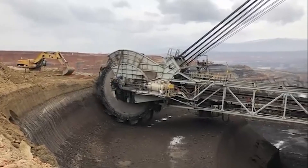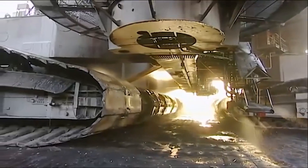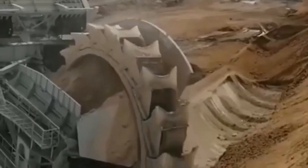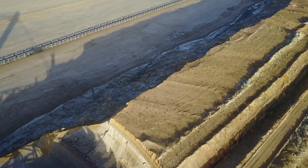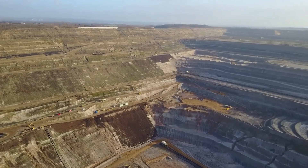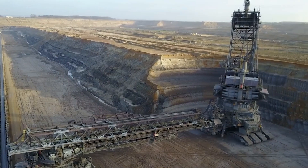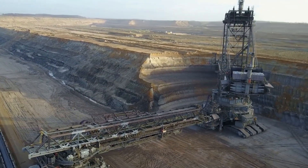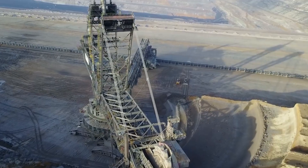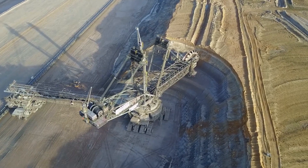It's fascinating to think about the impact that machines like Bagger 293 have on our world. From the materials that we use in our daily lives to the infrastructure that we rely on, mining plays a crucial role in shaping our society. While there are certain concerns about the environmental impact of mining, it's important to recognize the advancements that have been made in technology and sustainability. Bagger 293 remains a marvel of engineering and a testament to human innovation — a machine that inspires awe and wonder, and serves as a reminder of the incredible things we can accomplish when we work together towards a common goal.